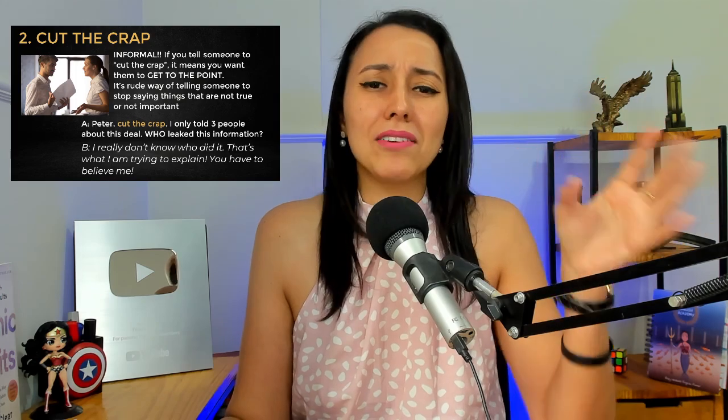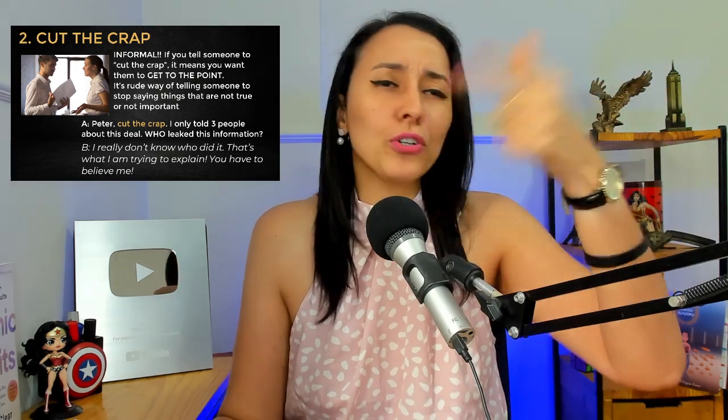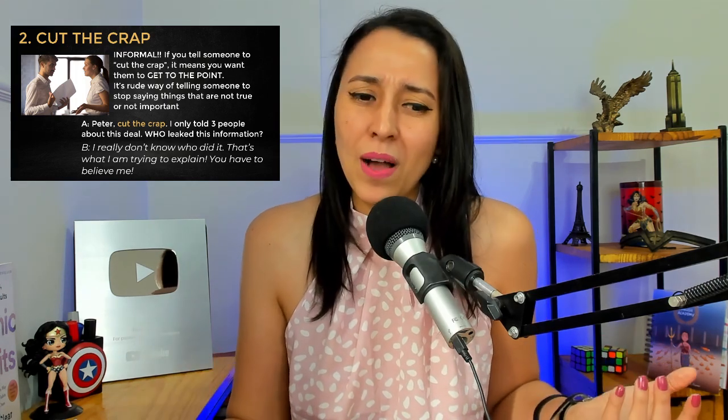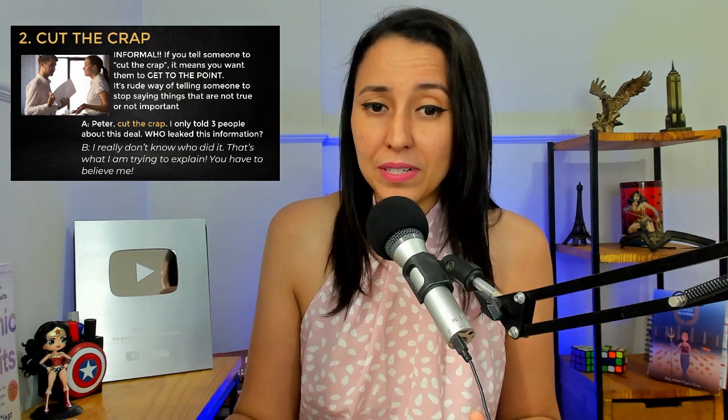So cut the crap: get to the point, or stop saying things that are not true — stop going around and around. I love this one. It's amazing. But you will use it in very heated conversations, or when you're fighting someone, when you're upset about something. That's typically when you're going to use this expression.